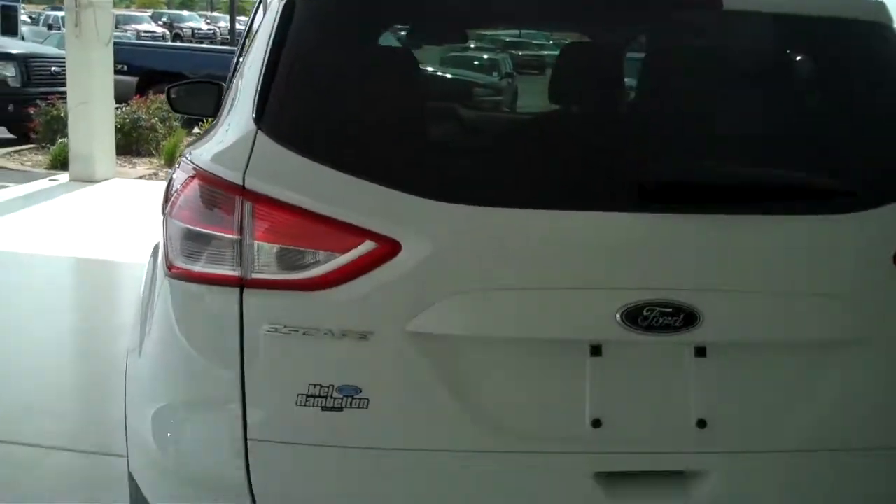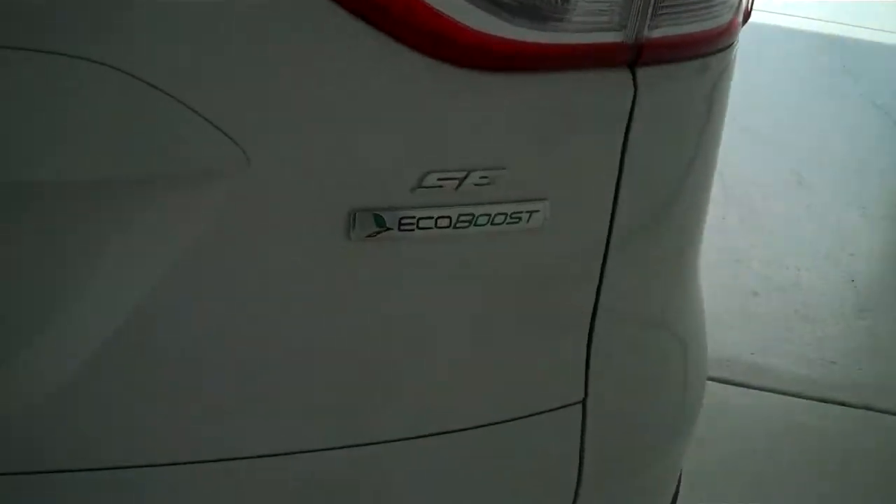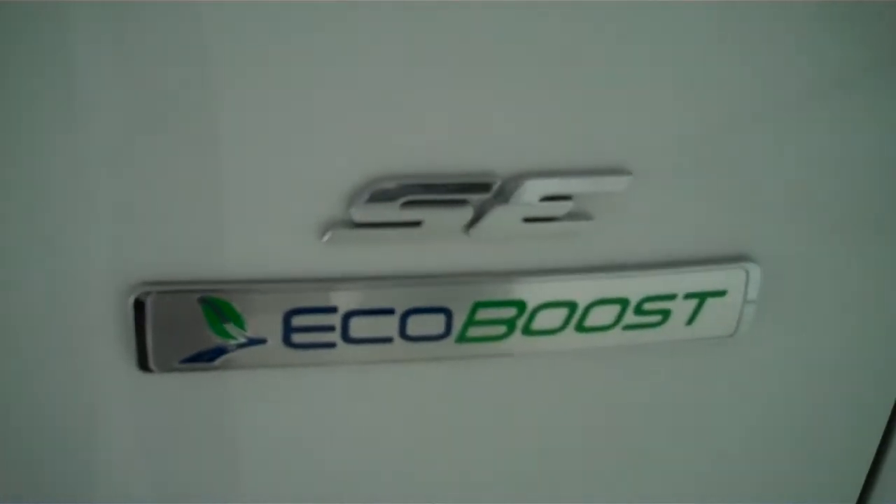This is the SE model. It also has an EcoBoost engine for great gas economy and lots of power.